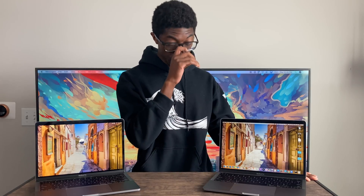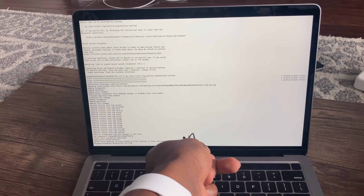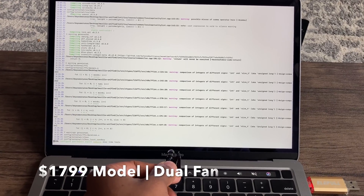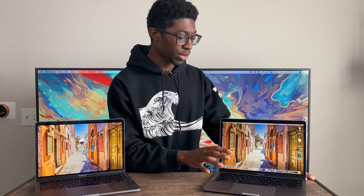With two fans running at half the RPM each, the $1,800 model is going to be an overall quieter machine. But once you start pushing it hard, it does get louder than the $1,300 model. Battery life was also better on the 10th generation in my testing. One more thing: the 10th generation felt just a slight bit snappier, and I expect that to improve over time with software updates.